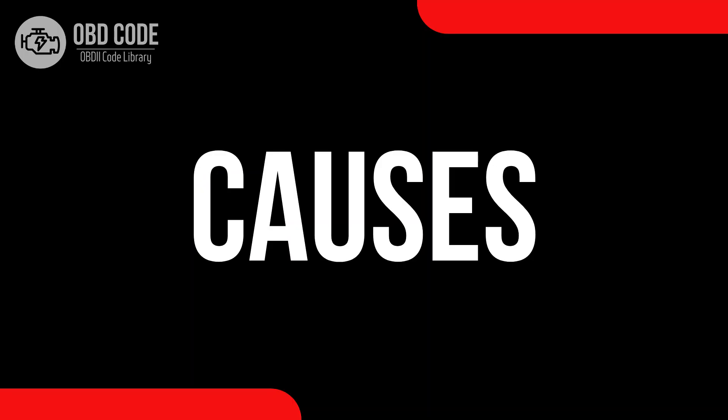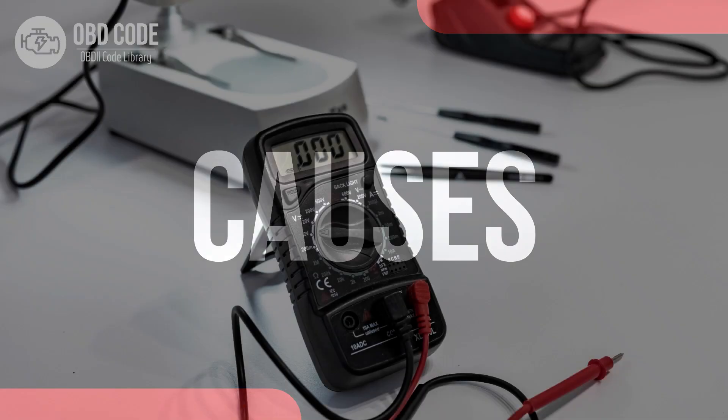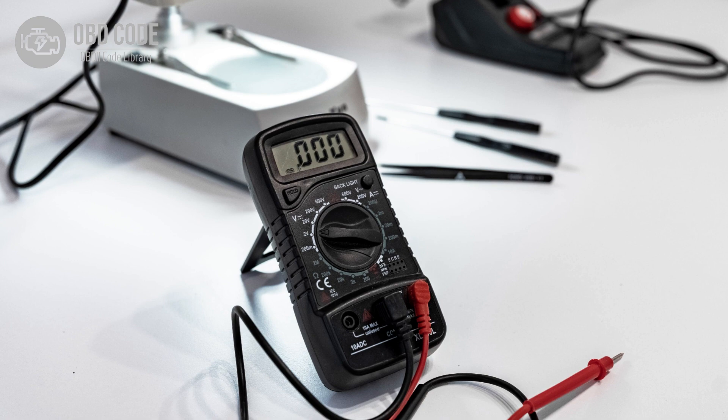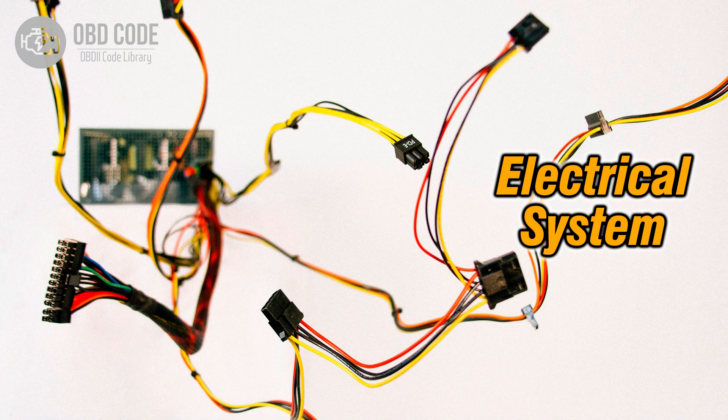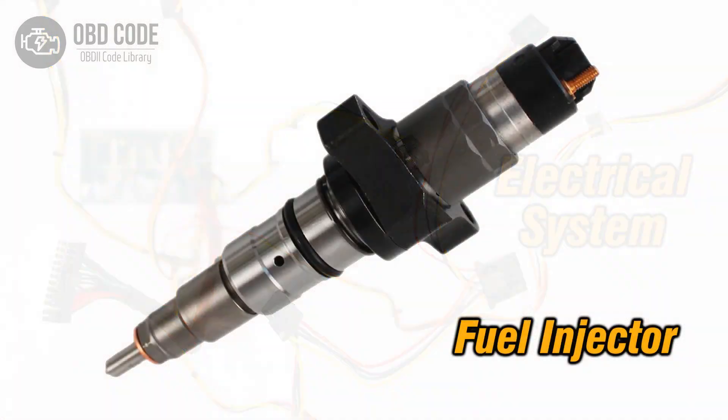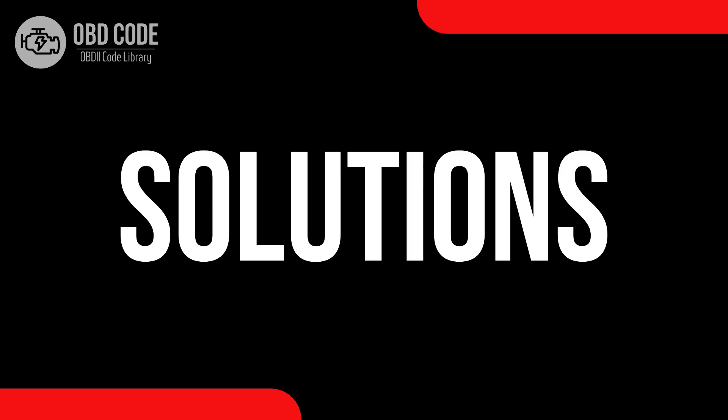Causes of code P0265: 1. High voltage condition in the circuit for the fuel injector in cylinder 2. 2. Wiring issues in the injector circuit for cylinder 2. 3. Faulty fuel injector in cylinder 2.